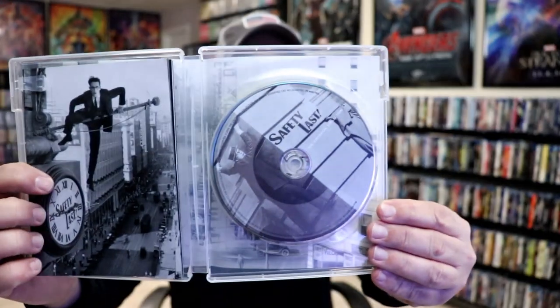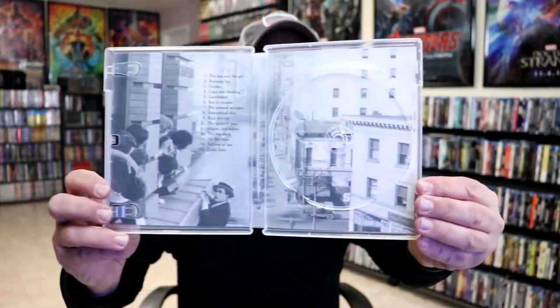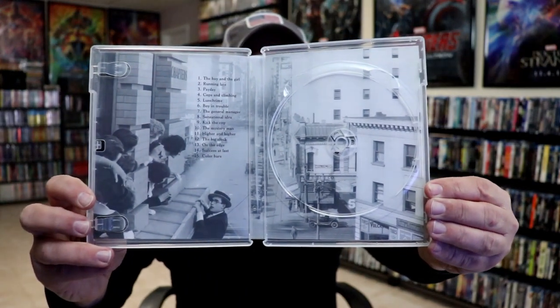Here's a look at the inside — the disc, the booklet, the menu screens, and the inside artwork.